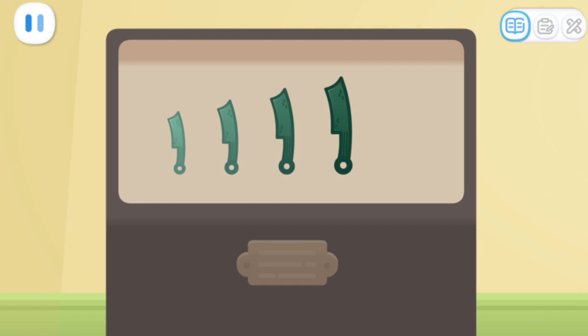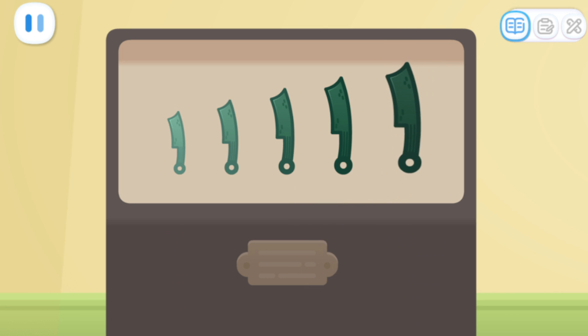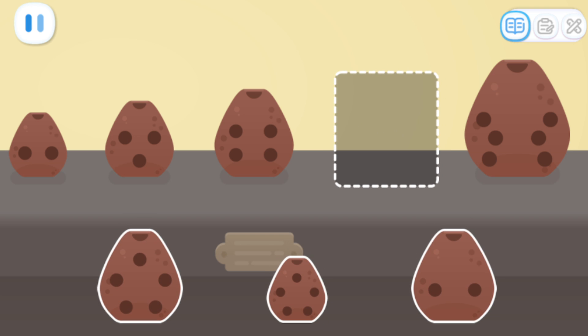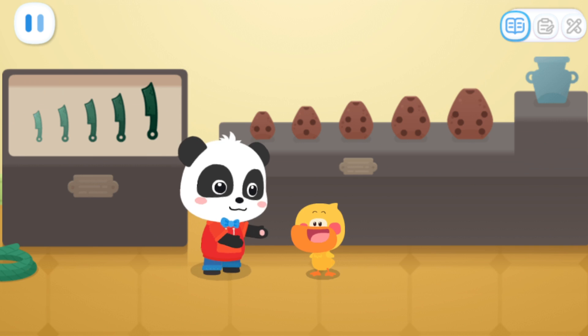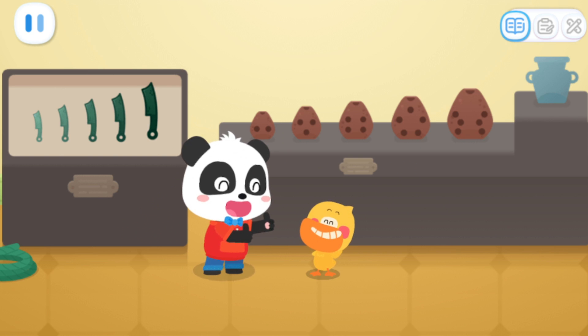Find the right knife coin and put it in the empty space! You have to follow the bells! Look at the knife coin! Find the right cultural relic and place it in the empty space! Look at the chalk! That's it! Great! All the cultural relics have been placed properly!